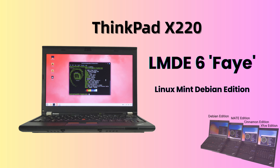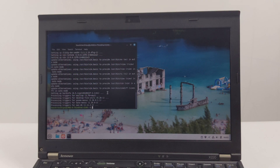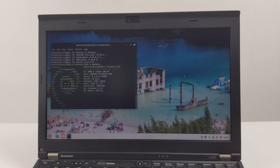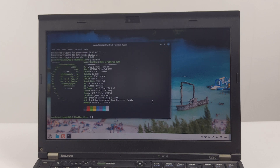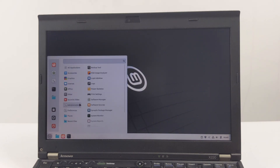Hello, everyone. Welcome to my channel. I'm delighted to see so many people interested in breathing new life into a classic. We will be installing LMDE 6, codenamed Faye, which stands for Linux Mint Debian Edition 6, on the legendary ThinkPad X220. That's right, in 2025. You might be wondering, why the ThinkPad X220? Why LMDE 6? Well, we'll get to that shortly.